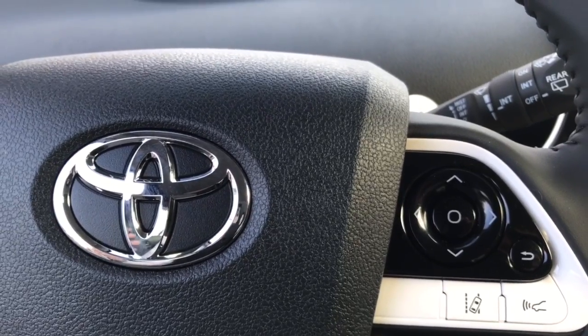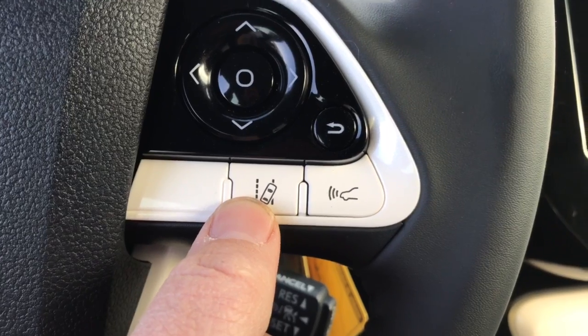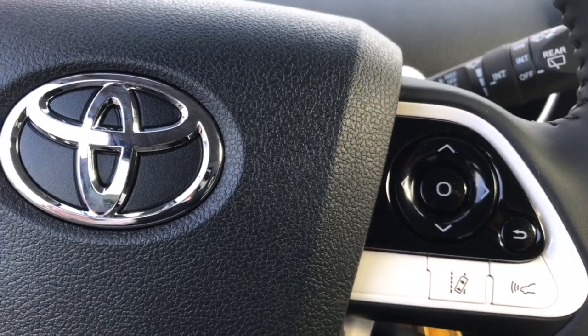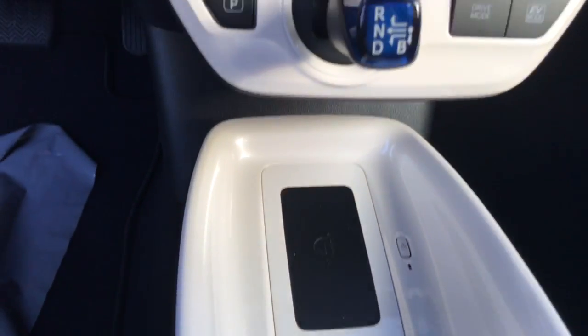There's a very nice safety feature Toyota just came out with called Safety Sense. It includes lane departure — if you veer out of your lane it will alert you. You also have dynamic cruise control, so if you're getting too close to a vehicle it will help slow your vehicle down if you don't respond.